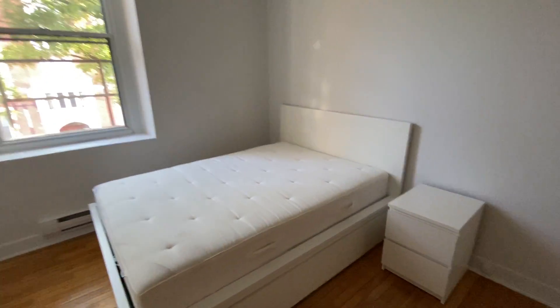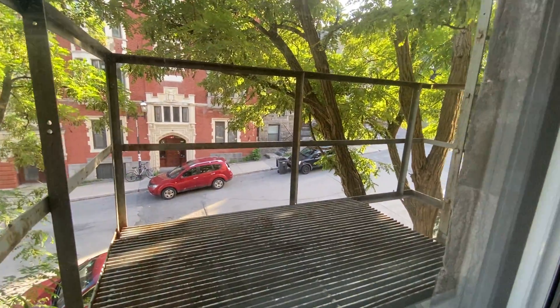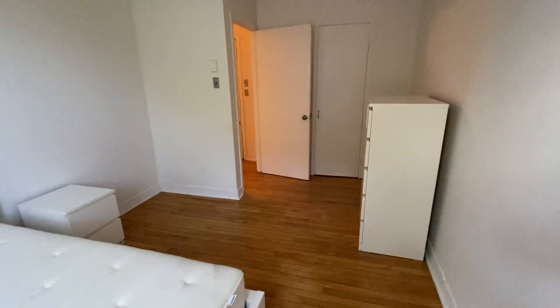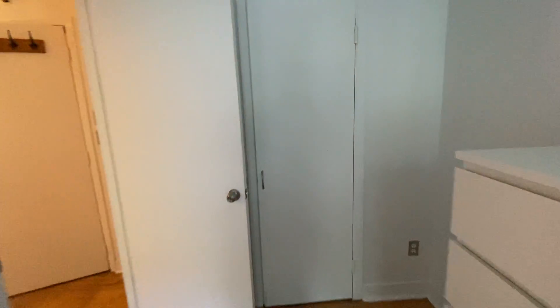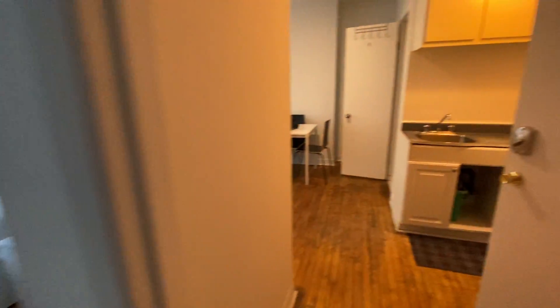There you have it. Now we move on to the bedroom. Whatever furniture you see in this apartment comes included. You have the bed here, and closet space — very deep. There you have it, the tour of 3633 Elmer.